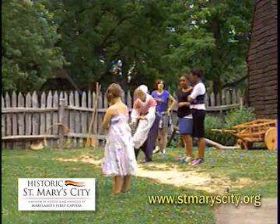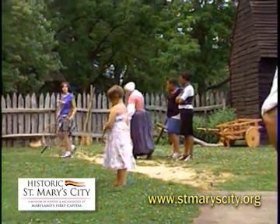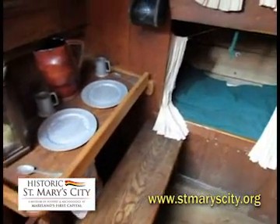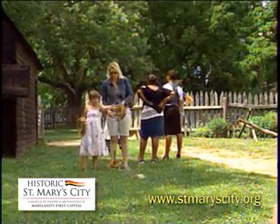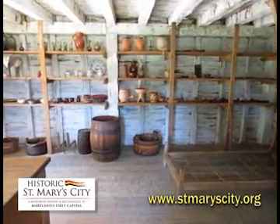Costumed interpreters help visitors experience what life might have been like for the American Indians and the people newly arrived from Europe and Africa in the 1600s. Step on board the Maryland Dove, a sailing ship like those that carried Maryland's colonists to the New World. At the town center, you can set your hands to work on a printing press or try a colonial game. See the livestock at our working colonial farm and discover how archaeologists uncovered the past.